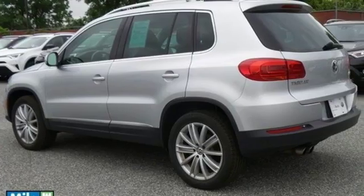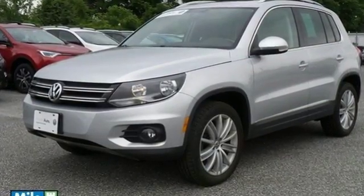Whatever your needs are, this Tiguan will be able to fill them. See it for yourself today!